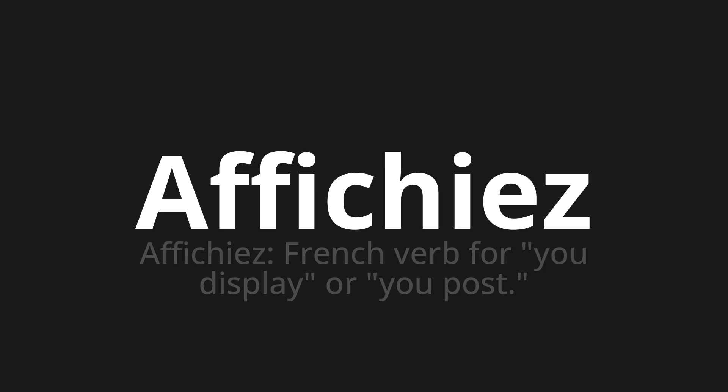Let's say it all together: Affichier, affichier. One more time: Affichier. Thank you for joining us on this adventure in pronunciation.